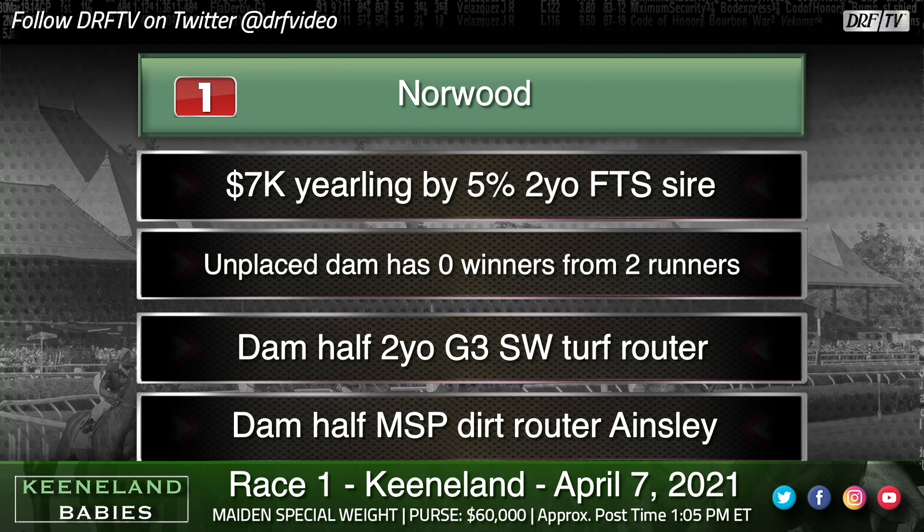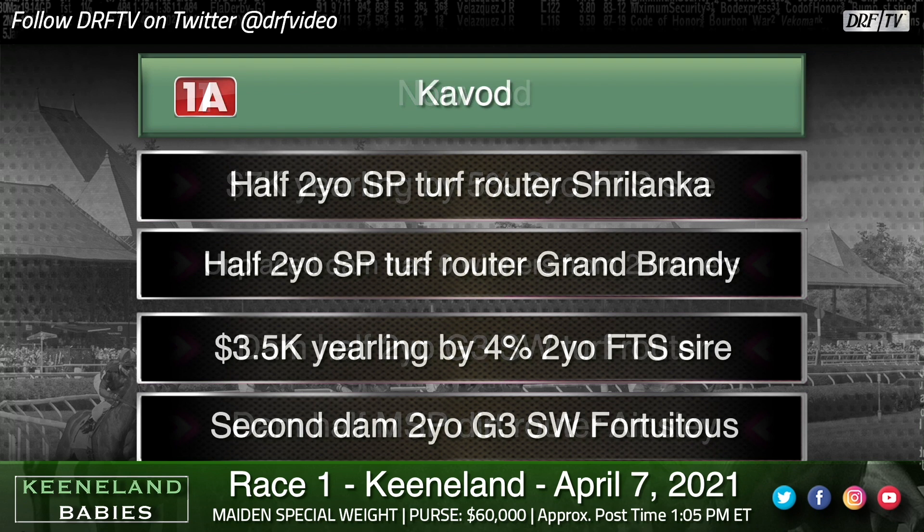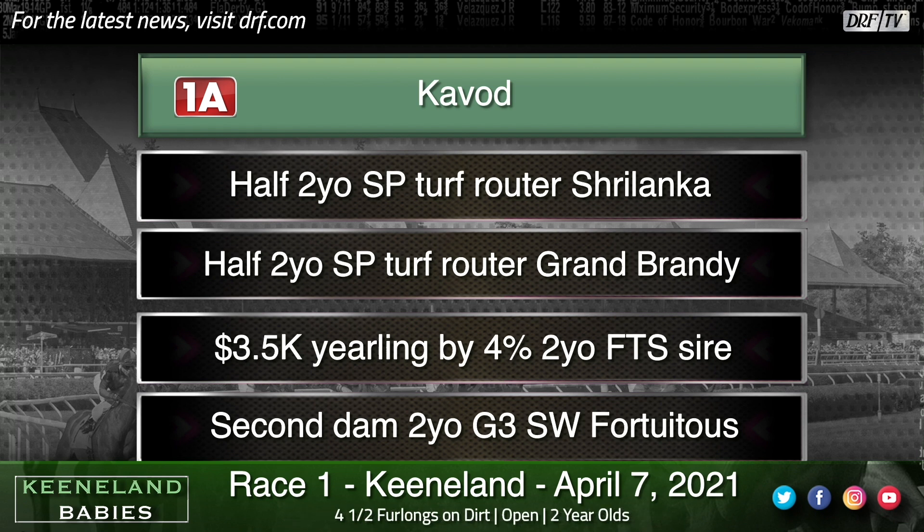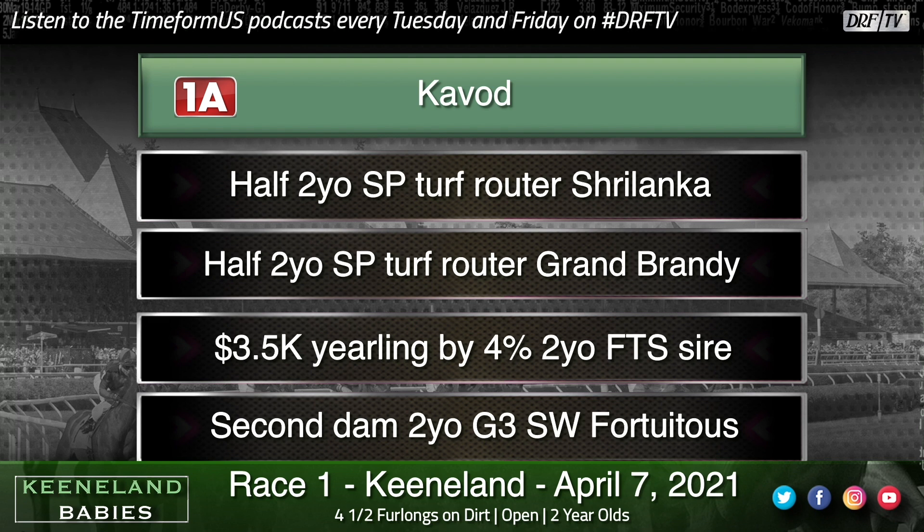Norwood's coupled entry mate is the number 1A, Kavad, and Kavad has sort of an intriguing pedigree. He's a half to a two-year-old stakes placed turf router — a couple of them, as a matter of fact. So there is some precocity, but there's also distance. This horse is by a stallion, Lee, that normally needs distance and maturity before they do their best. An interesting pedigree, some class on the bottom — this horse might benefit from distance and turf down the road. By Lee, a multi-purpose route-type sire, over a Pulpit mare, another versatile stamina-oriented line. I probably prefer the entry mate Norwood.